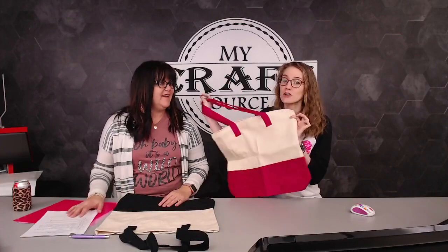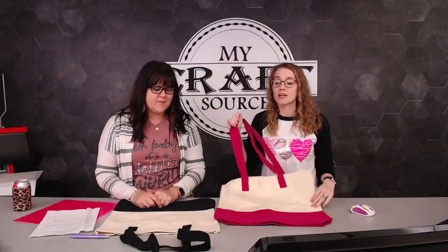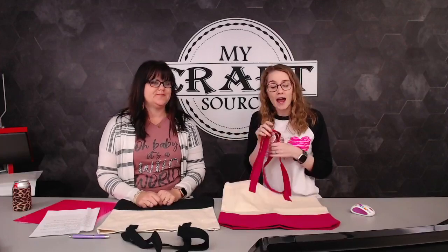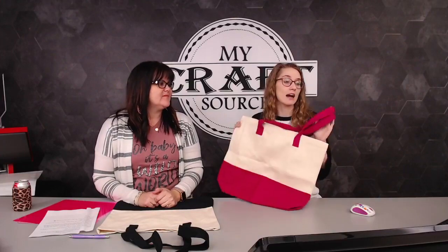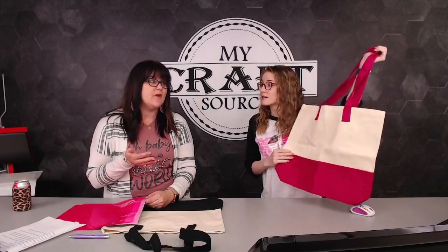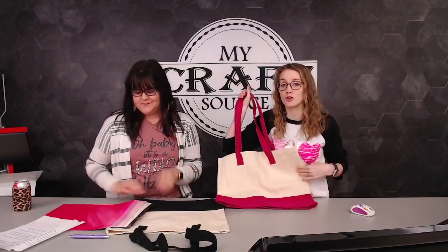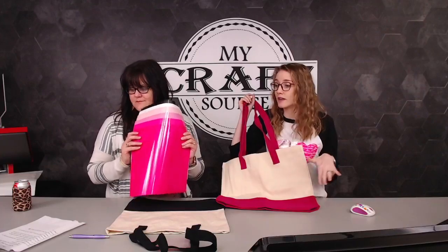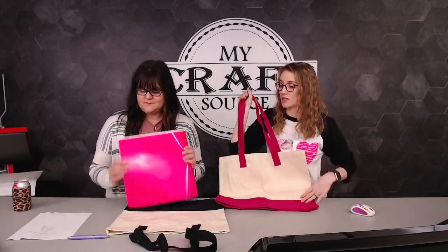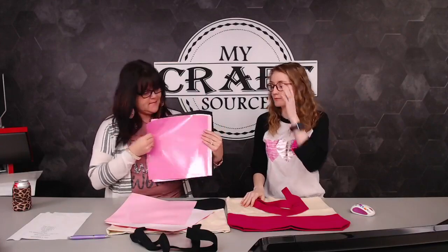Fun news - if you're still watching, use coupon code BAGS - B-A-G-S - and save 15% on totes today. That's for all bags. We understand we have watchers who didn't get to take advantage of the Valentine's craft kit, which did sell out. It sold out in January. So it's 15% off with code BAGS if you want to snatch up a tote bag and make this cute craft with us.